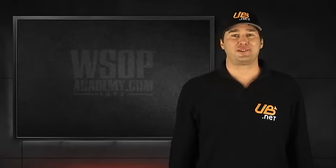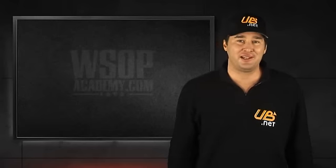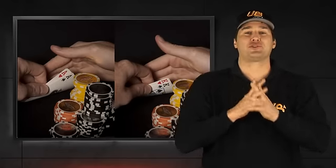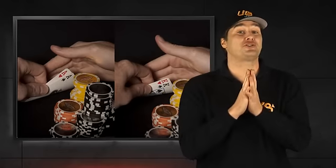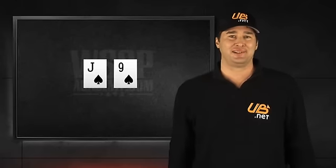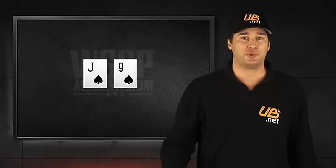I'm Phil Hellmuth Jr. As a poker player, there's often no better feeling than peeking at your whole cards to find you're holding a big pair, like two aces or two kings. Of course, there's also nothing worse than watching your big pair go down in flames to a hand like the jack-nine-of-spades. That's why this lesson is devoted to teaching you about how to get the most value out of your big pairs when they come your way.